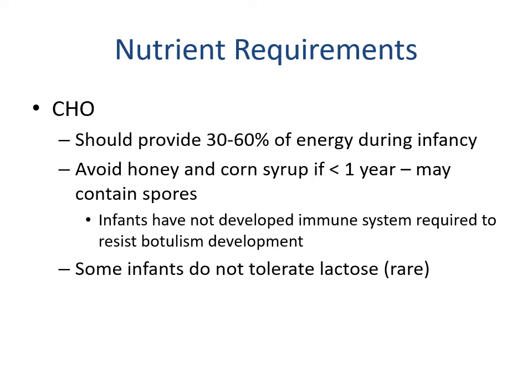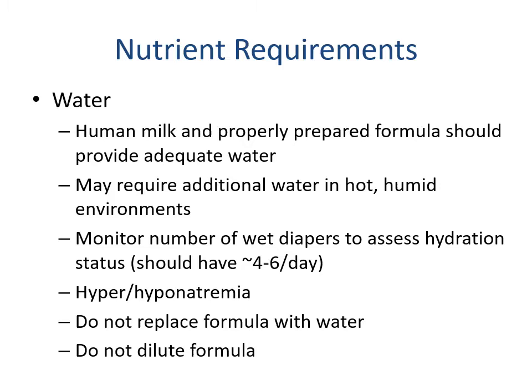For carbohydrates, we want approximately 30 to 60 percent of calories during infancy to come from carbohydrates. We do want to avoid honey and corn syrup in children less than one year of age, as they may contain spores — infants don't have the developed immune system required to resist botulism, which would lead to botulinum poisoning. It is possible for infants to be lactose intolerant, but it's typically very rare and wouldn't commonly show up until two years of age when weaning would normally occur and lactase enzyme production decreases.